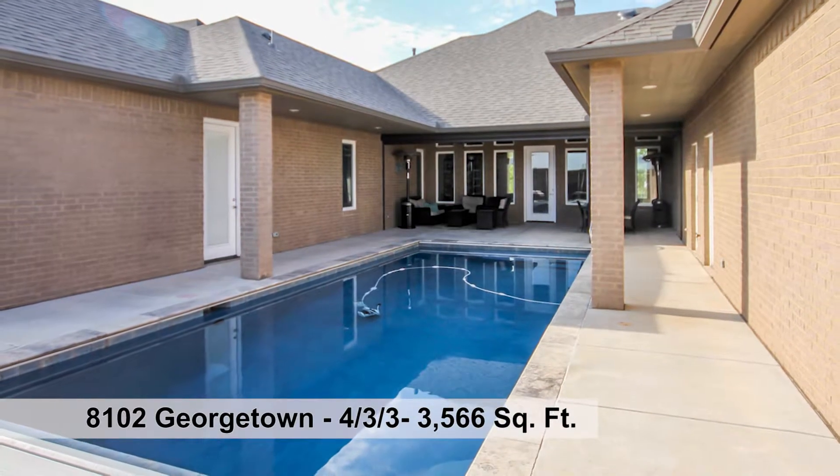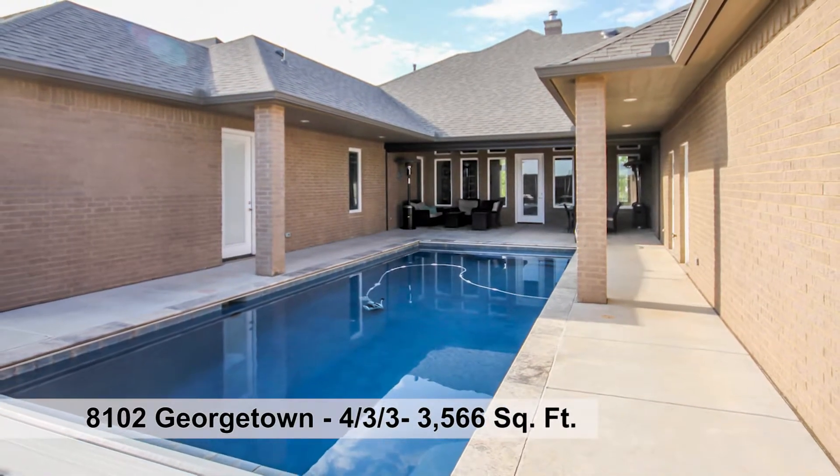Relax in the heated mineral UV light pool, complete with fountain water feature.